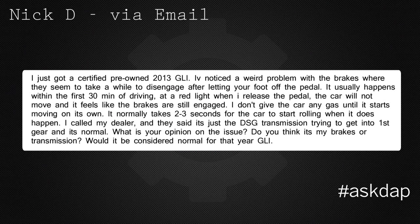Nick D. via email says: I just got a certified pre-owned 2013 GLI. I've noticed a weird problem with the brakes where they seem to take a while to disengage after letting your foot off the pedal. It usually happens within the first 30 minutes of driving. At a red light, when I release the pedal, the car will not move and it feels like the brakes are still engaged. I don't give the car any gas until it starts moving on its own — it normally takes two to three seconds for the car to start rolling when it does happen. I called my dealer and they said it's just the DSG transmission trying to get into first gear and it's normal. What is your opinion? Do you think that's my brakes or my transmission? Would it be considered normal for that year GLI?